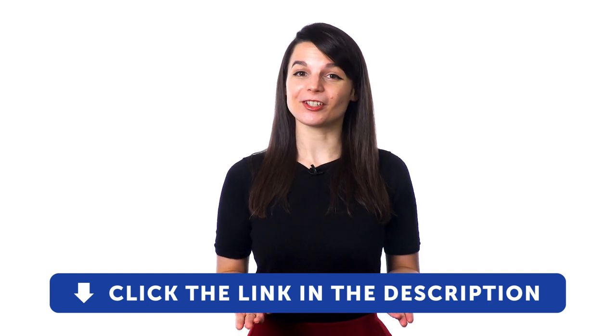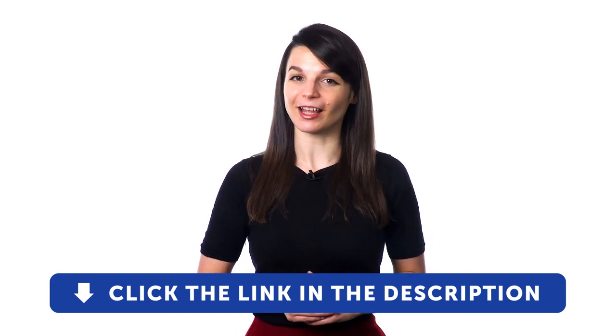And if you enjoyed these tips, hit the like button, share the video with anyone who's trying to learn a new language, and subscribe to our channel. We release new videos every week. I'll see you next time. Bye!